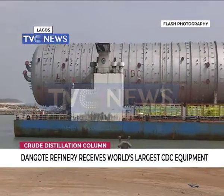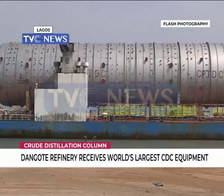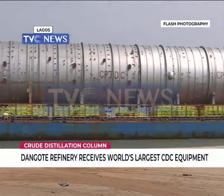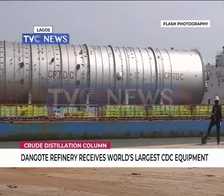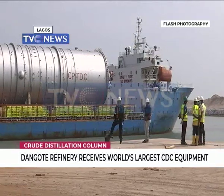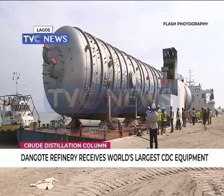The crude distillation column works on the principle of fractional distillation. Crude is inserted at the top of the column at an inlet heat temperature of 165 degrees, and it travels down to the bottom where the maximum temperature is 357 degrees.